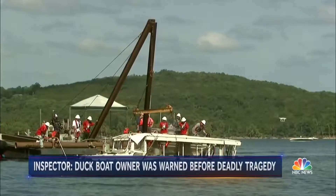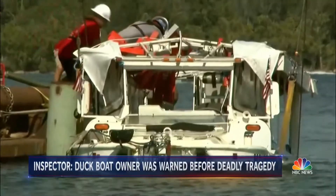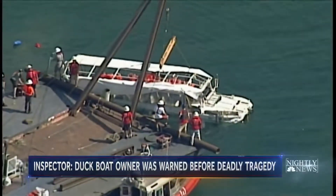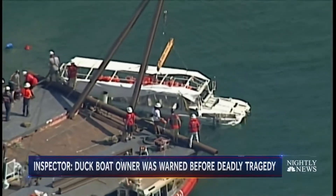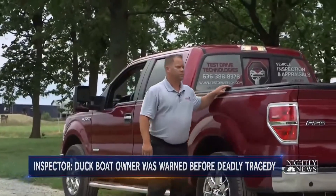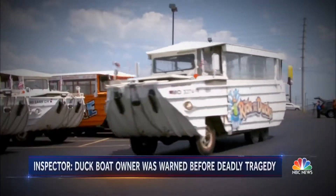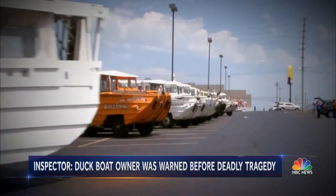The sunken duck boat that had become a waterlogged tomb for some of the 17 who died here was pulled to the surface today. Whether it holds any clues about why it sank remains to be seen. But now an inspector hired by Ripley Entertainment, the boat's owner, is speaking out about the red flags he reported last summer.